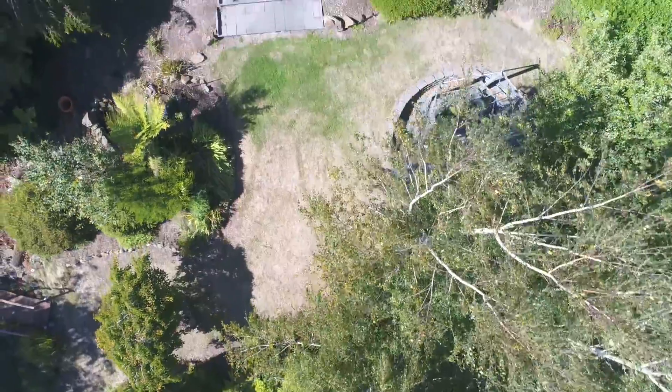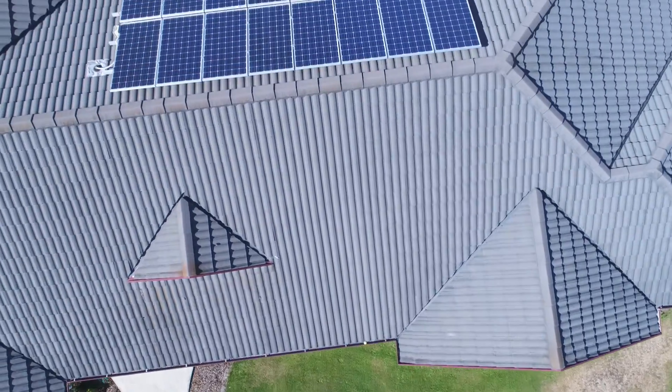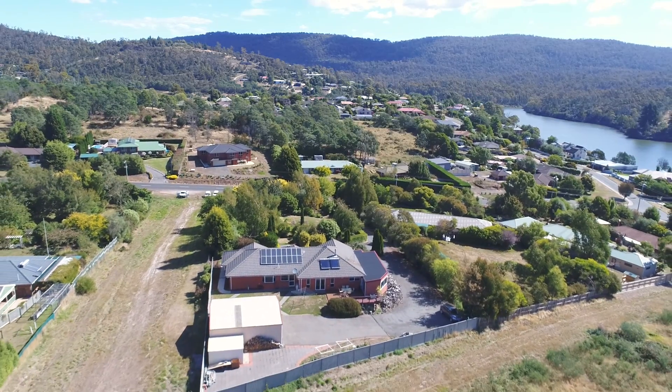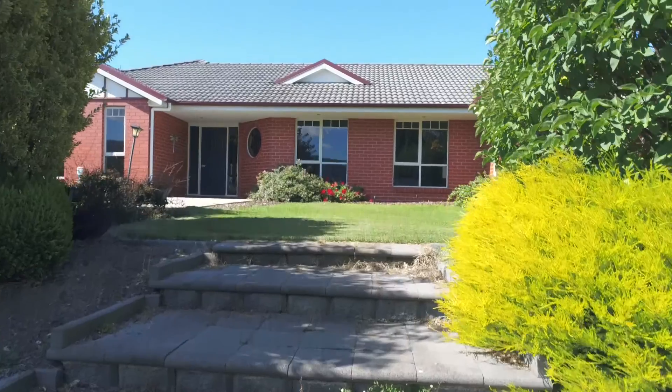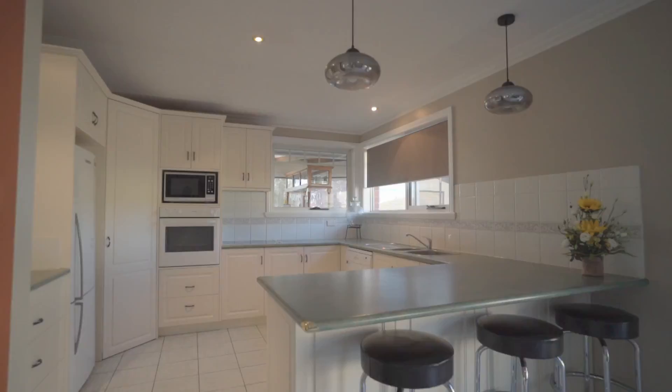From the moment you arrive at 116 Panorama Road you look down that sleepy, tranquil driveway, realising that Prospect and Prospect Vale is only three to three and a half minutes away. At the end of this driveway sits proudly a four bedroom, two bathroom home.